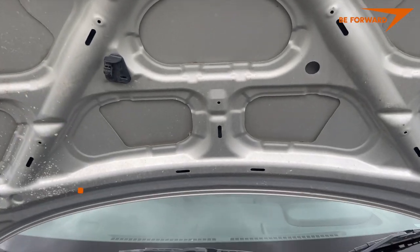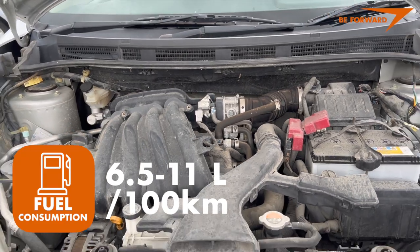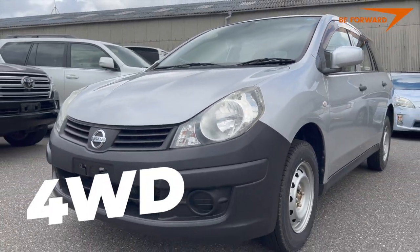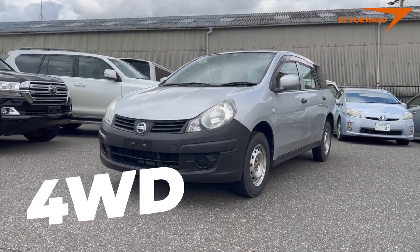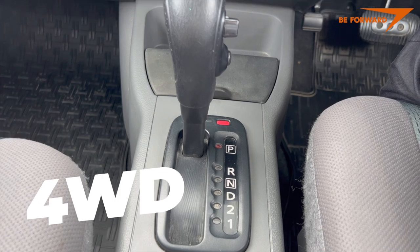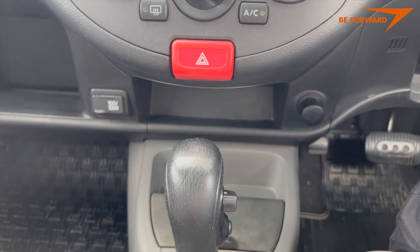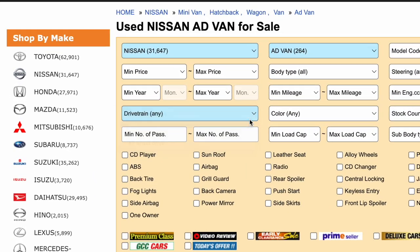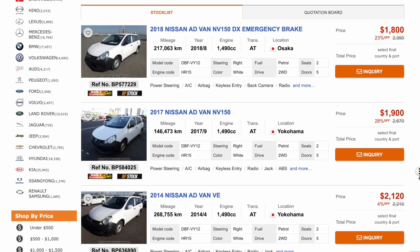Depending on driving conditions, average fuel consumption varies between 6.5 and 11 litres per 100 kilometers. The 4-wheel drive version is matched with an electronically controlled 4-speed automatic transmission — an ideal choice for a commercial vehicle. If 4-wheel drive is not a priority, B-Forward also has a large stock of front-wheel drive Advans equipped with a CVT transmission for smooth, stepless gear changes.